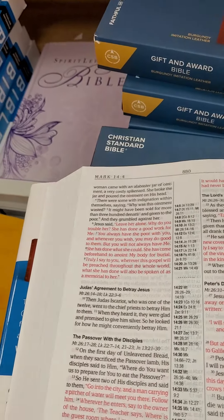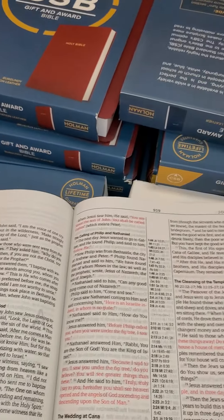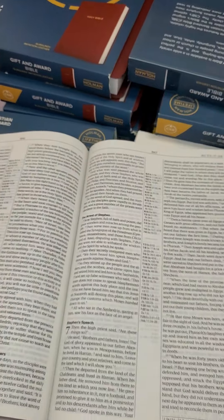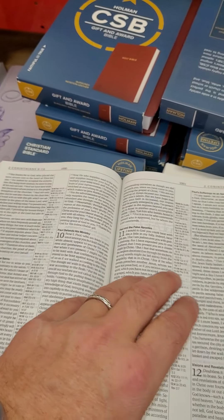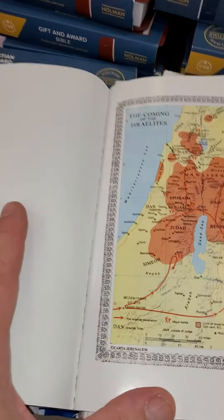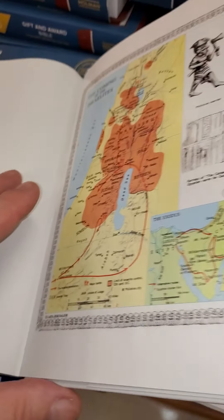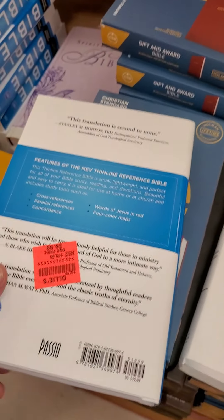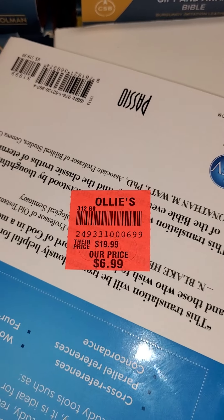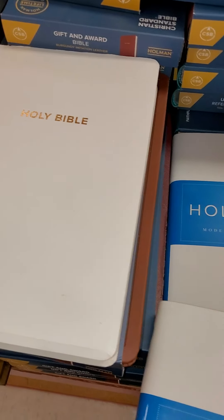The red letters are hot pink - words of Christ in neon pink. Can't do it. Other than that it has some maps. You can see what a perfect-bound Bible does - it tends to separate quickly. Notice this Bible hasn't even been used. But what are you going to say about that? Seven dollars for the Word of God - that's an awesome gift.